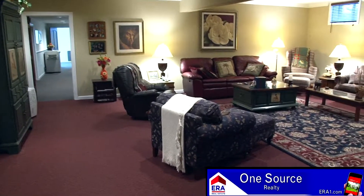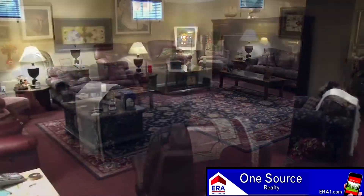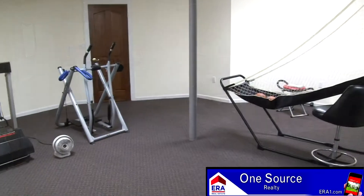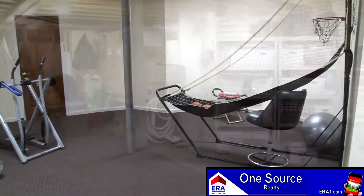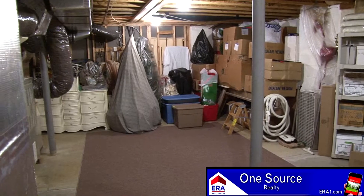The lower level offers nearly 2,400 square feet, including 1,500 finished. That includes a large family room, space for a gigantic office, and another room that would make a great home gym. As you might expect, there are tons of storage options here and throughout this home.